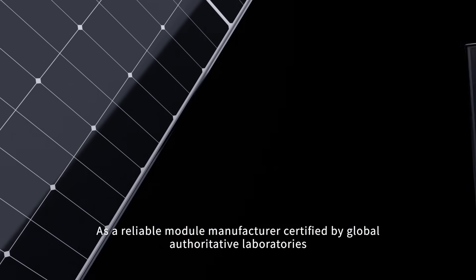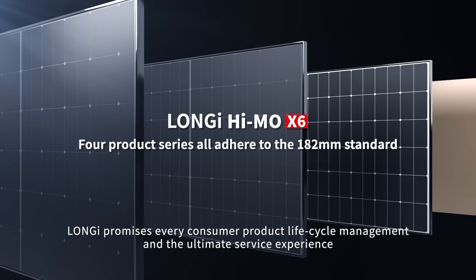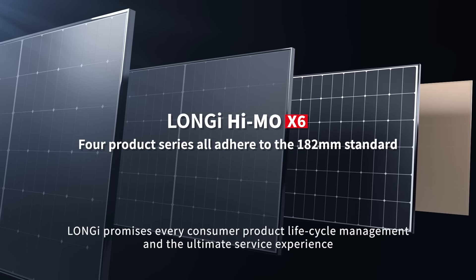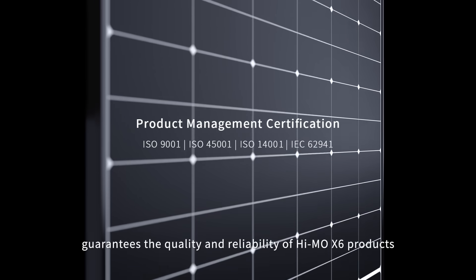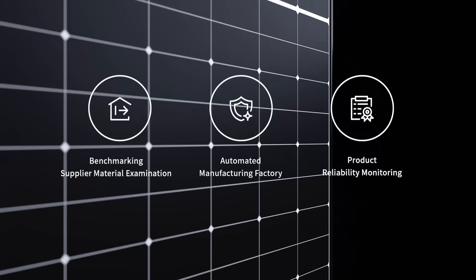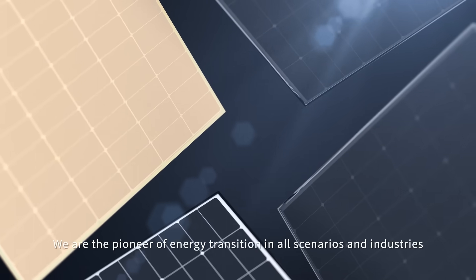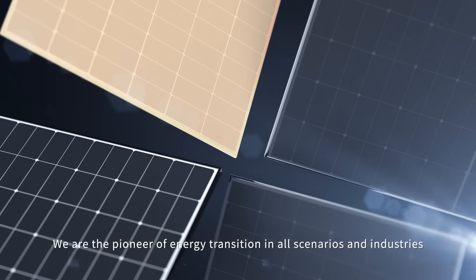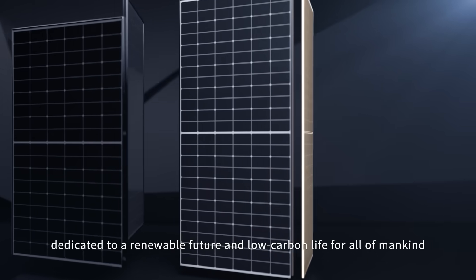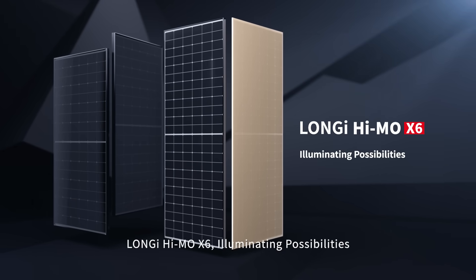As a reliable module manufacturer certified by global authoritative laboratories, Lanji promises every consumer product lifecycle management and the ultimate service experience. A smart and comprehensive quality control system guarantees the quality and reliability of Hymo X6 products, with digital manufacturing management featuring comprehensive coverage and module traceability. Lanji is committed to providing a one-stop PV solution — a pioneer of energy transition across all scenarios and industries, dedicated to a renewable future and low carbon life for all of mankind. Lanji Hymo X6: illuminating possibilities.